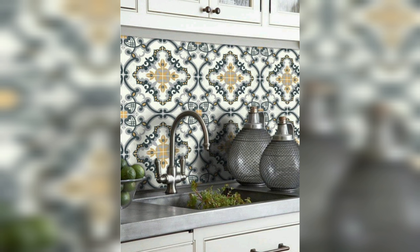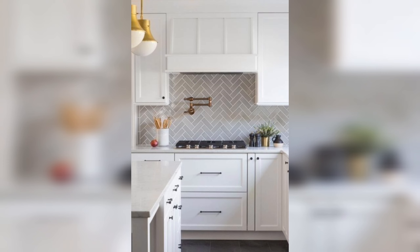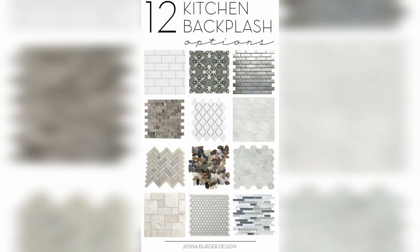The elongated rectangular shape provides a clean and streamlined look that complements both contemporary and traditional kitchens. Subway tiles allow for diverse layout possibilities beyond the classic running bond pattern. While the traditional horizontal brick layout is a timeless choice, these tiles can also be installed in a stacked, vertical, herringbone, or basket weave pattern, allowing homeowners to personalize their backsplash design.